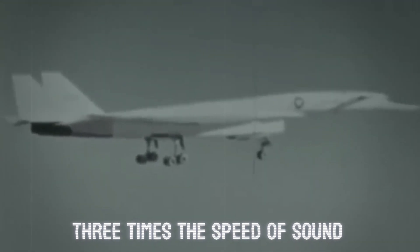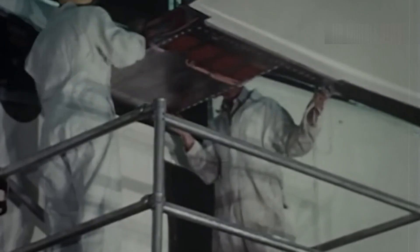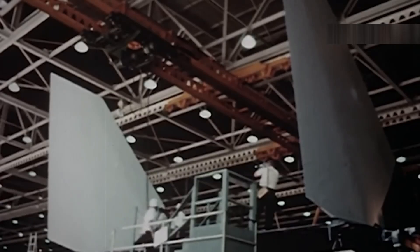On May 19th, 1966, it reached speeds beyond Mach 3, cruising at three times the speed of sound for over 90 minutes. After nearly a decade of development, one of the world's most ambitious aircraft was finally living up to its promise. But then, just weeks later, tragedy struck.